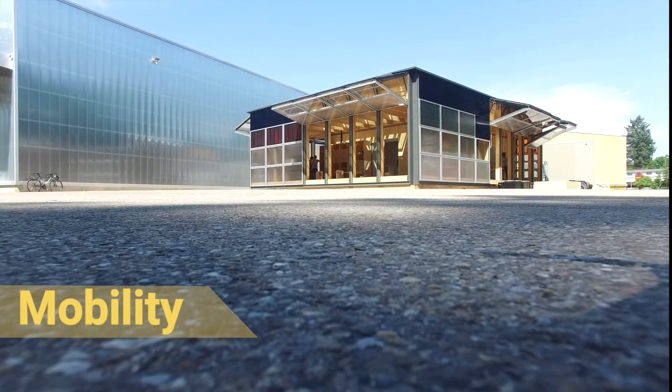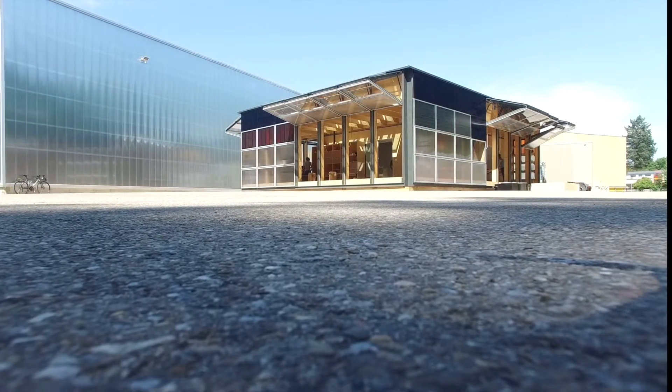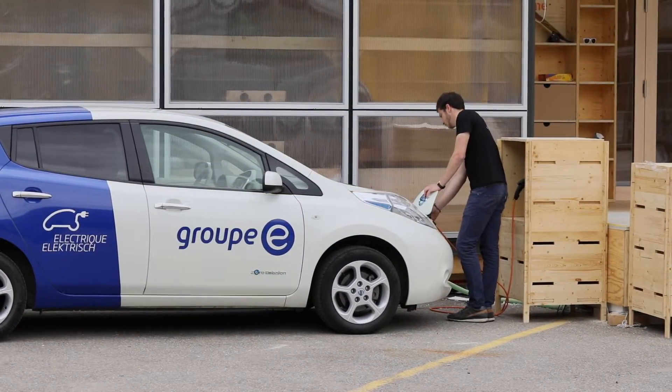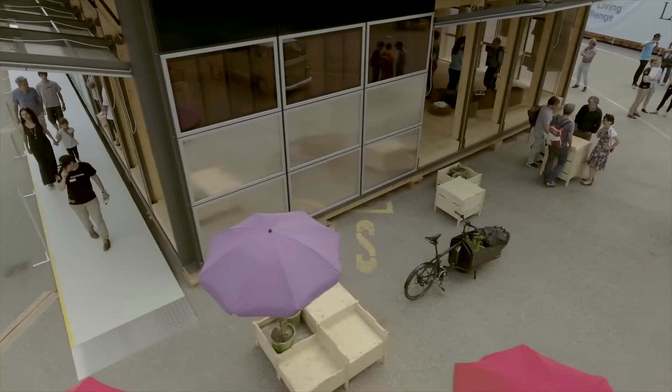Mobility is one of our driving themes. Alternative means of transportation would be available at the Neighbor Hub. For example, a shared electric vehicle and its charging terminal, as well as cargo bikes.